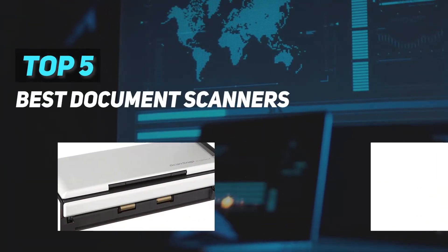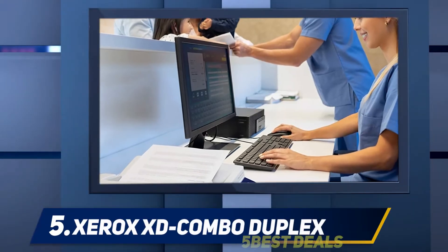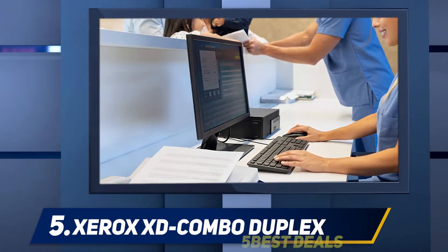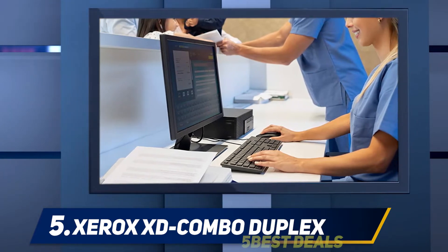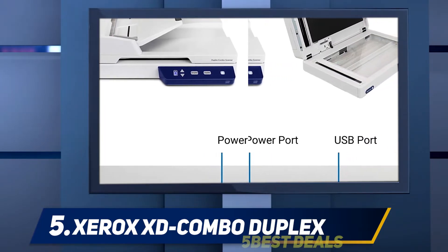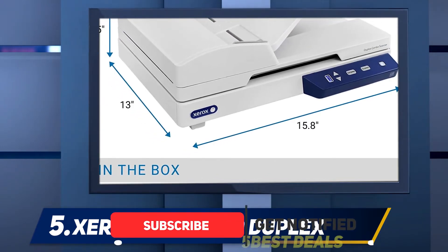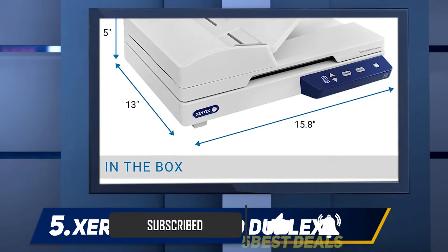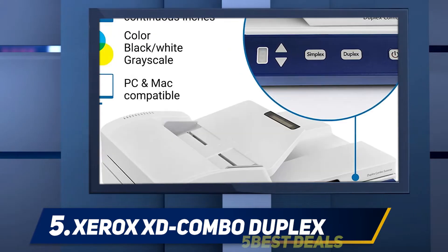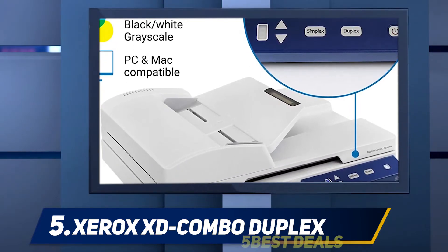Here we present the top five best document scanners, starting at number five: the Xerox XD Combo Duplex. For those looking for a simple flatbed style scanner with the added benefit of an automatic document feeder, consider the Visioneer Xerox Duplex Combo scanner. It works for a variety of scanning needs — identity cards, photos, passports, receipts, and more — converting physical documents into searchable and editable digital file formats. It can send scanned files to your email, printer, PC, and other destinations, scanning 25 pages a minute in color, grayscale, and black and white, with a 35-sheet tray capacity.